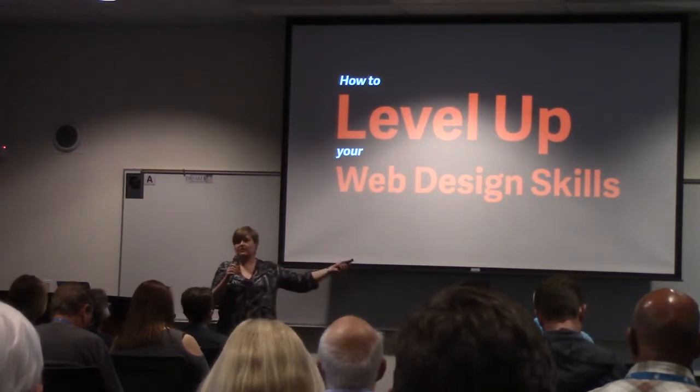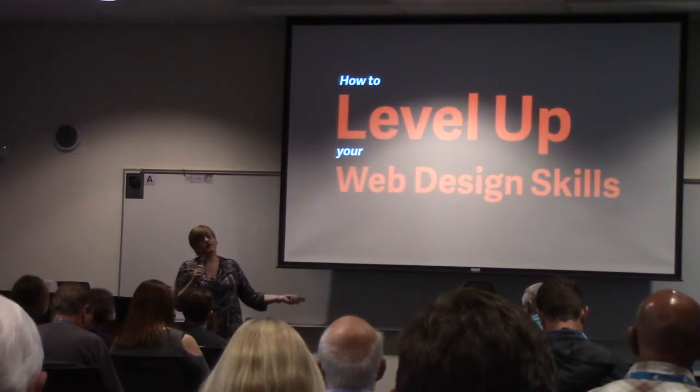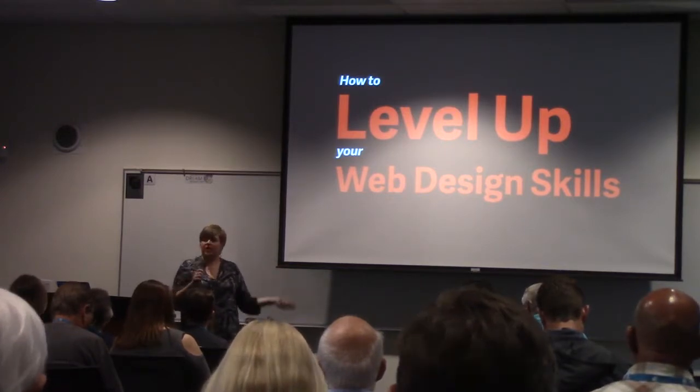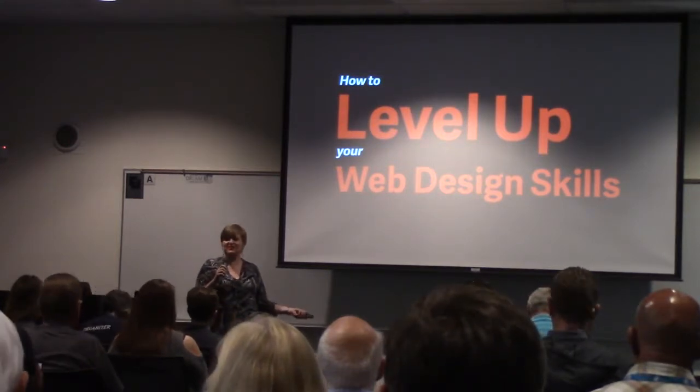Thank you for coming. I really appreciate you being here. I think of you as all being smart because you all want to level up your web design, so give yourself a pat on the back.